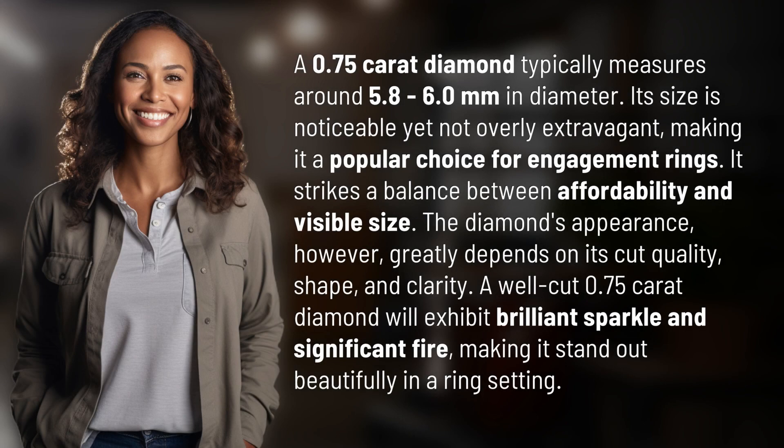A 0.75 carat diamond typically measures around 5.8 to 6.0 millimeters in diameter. Its size is noticeable yet not overly extravagant, making it a popular choice for engagement rings.